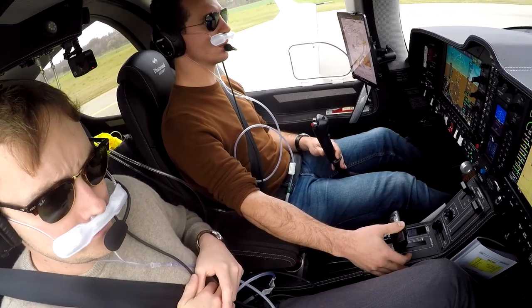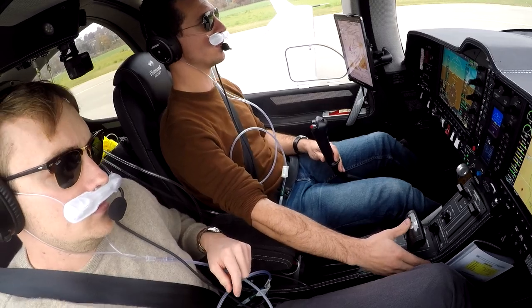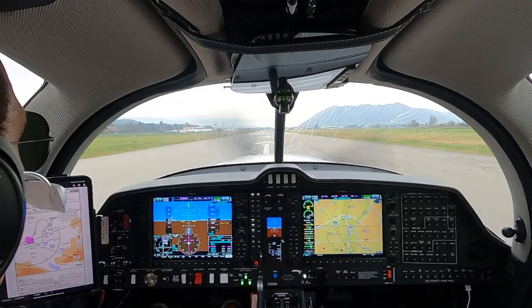I'm ready. Checked. Heading is compared, take off power set, rolling. RPM looking good, load looking good. Airspeed alive.